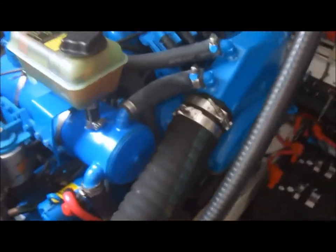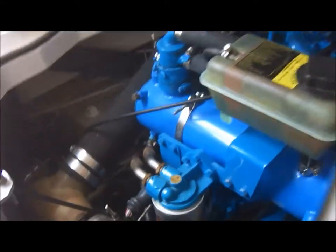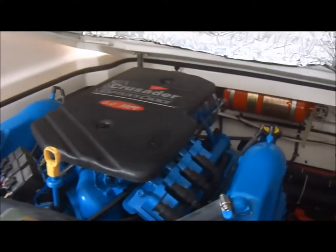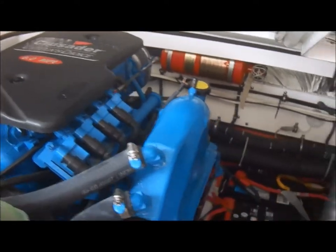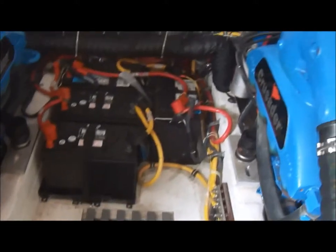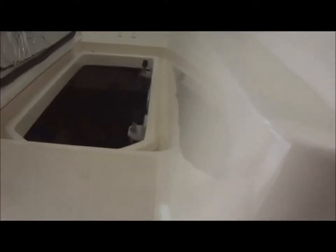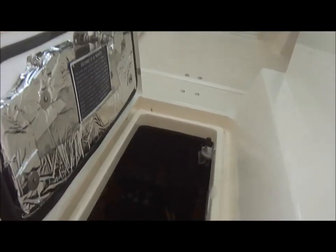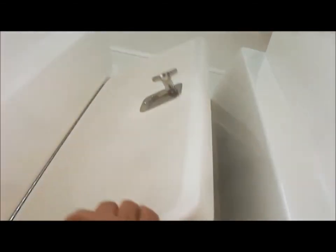Let's check the port engine out also. Right here in the center walkthrough, we have a quick inspection port right there.